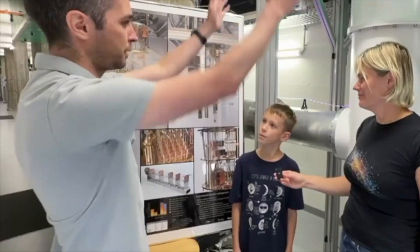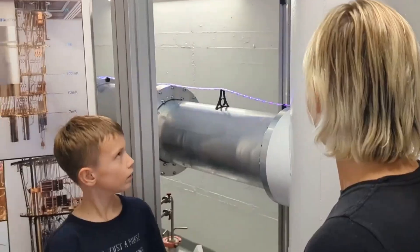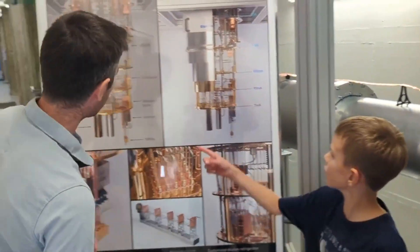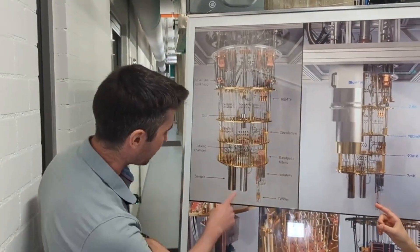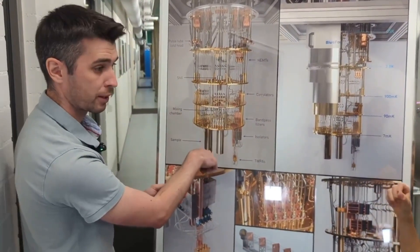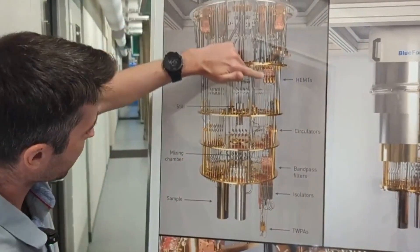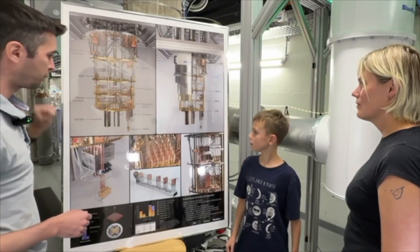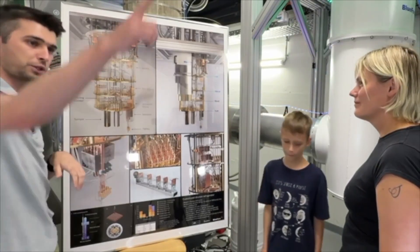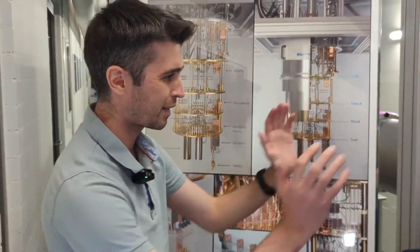The quantum computer itself is this cryostat, where the quantum chips are right there in the heart of it, inside. This is a photograph of a cryostat open. Quantum chips are here in these shields — magnetic shields — and this is where we put our samples. All of these shiny cables are how we control our quantum bits, using room temperature electronics. The screens are actually just the screens of classical computers, in the corners of the lab.